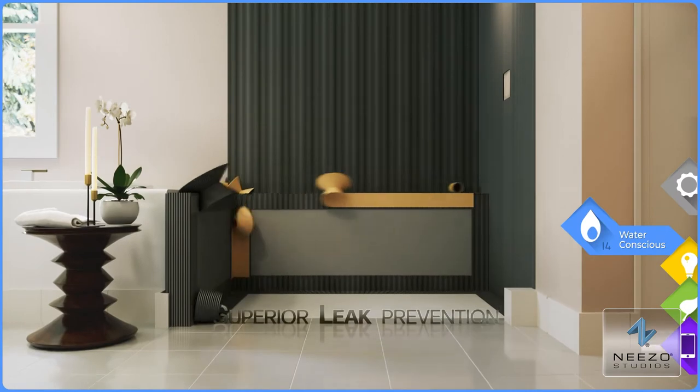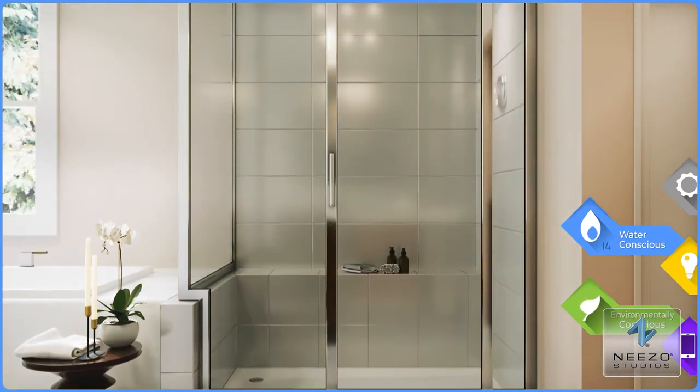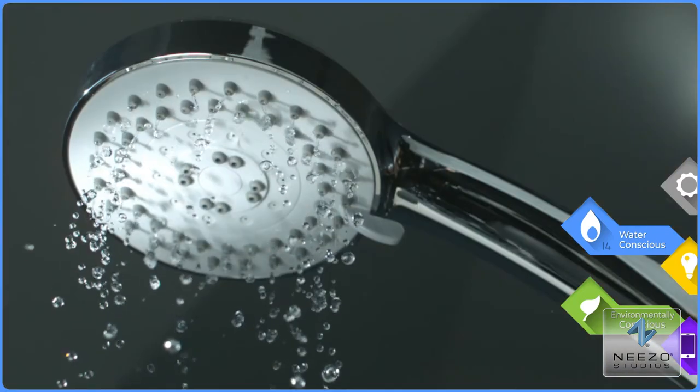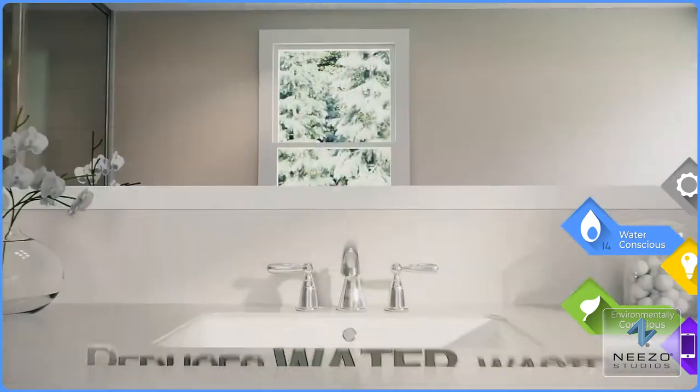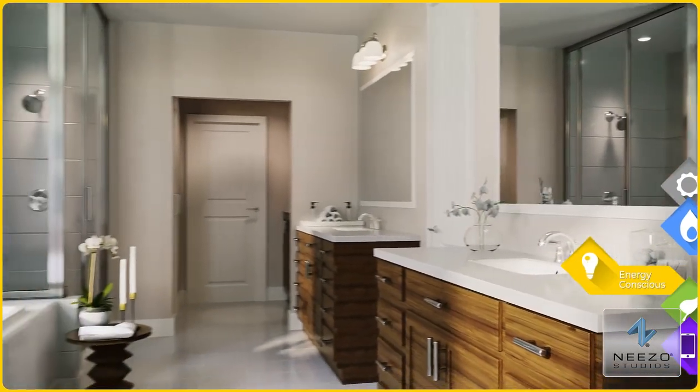The Schluter waterproofing system in your master shower is designed to provide superior leak prevention and moisture control. Our WaterSense shower heads, faucets, and toilets use less water with equal or better performance than traditional products.